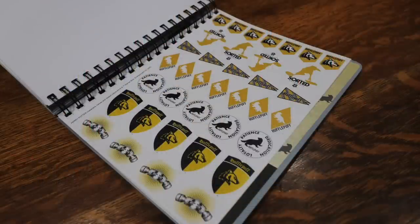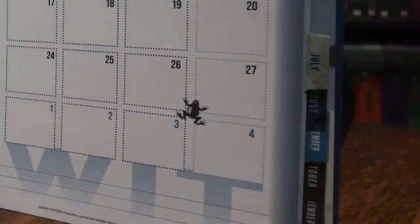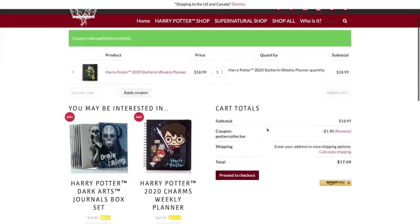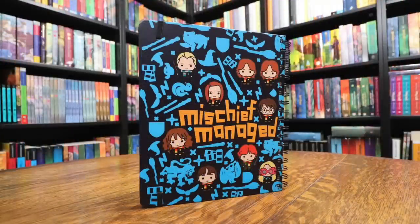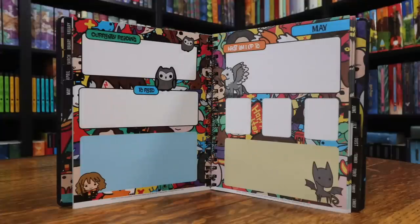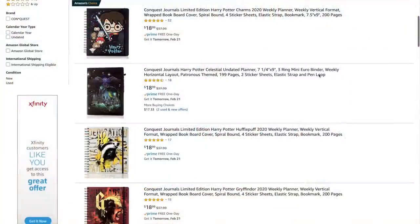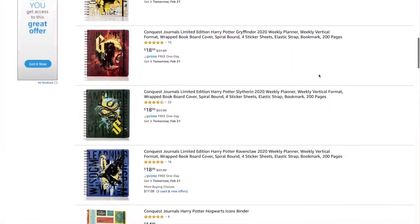They also come with sticker sheets, an elastic strap, and a movable bookmark. Check out the description down below for links to each journal. To save an additional 10% off the sale/clearance price, use coupon code POTTER COLLECTOR during checkout. Due to licensing agreements with Warner Brothers, Conquest Journals can only ship within North America, so links to Amazon are also in the description for purchasing outside North America at that same clearance price. Now back to the video.